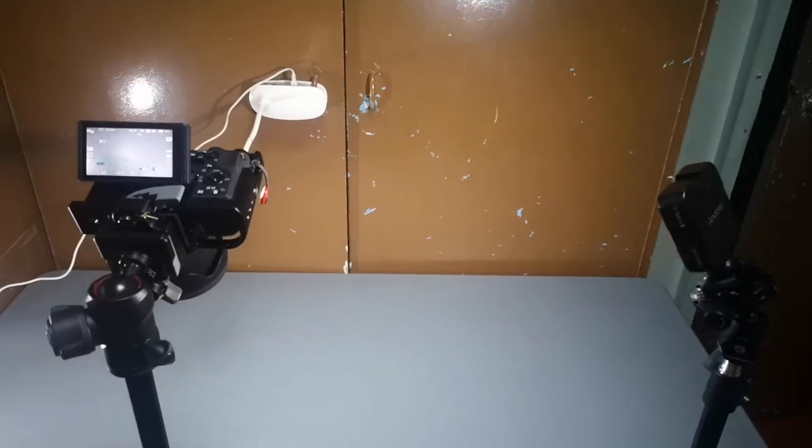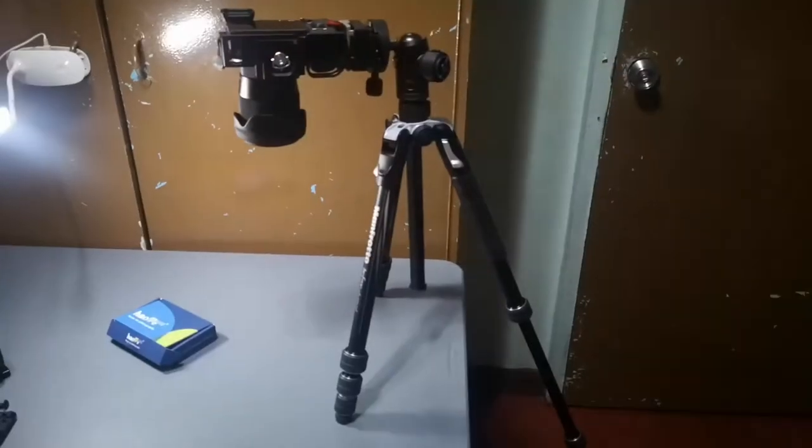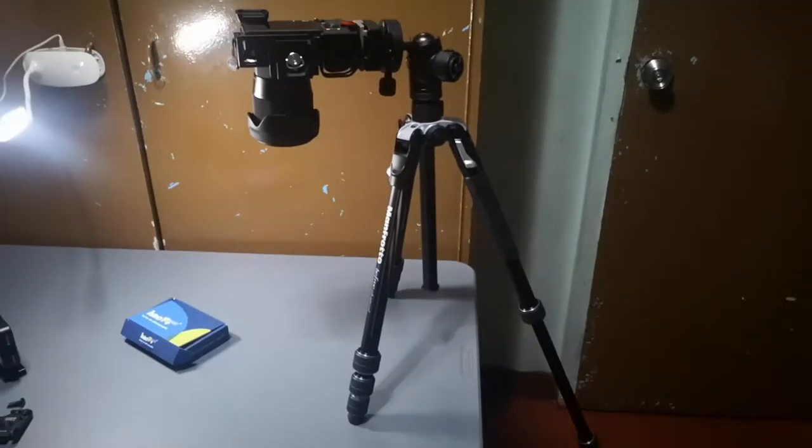Its legs are tall enough for the overhead shots I need for my videos, and have three positions to lock in, giving me flexibility in any situation. Plus, it's a Manfrotto — one of the most popular brands for tripods.